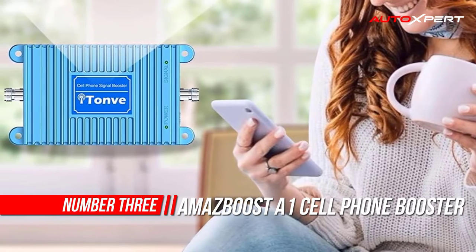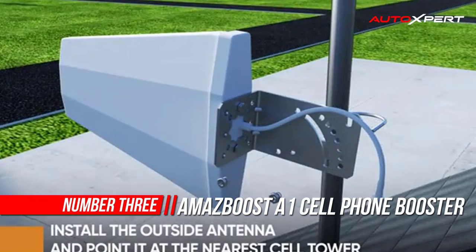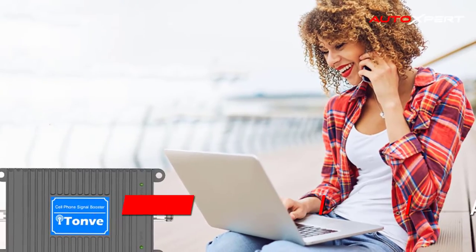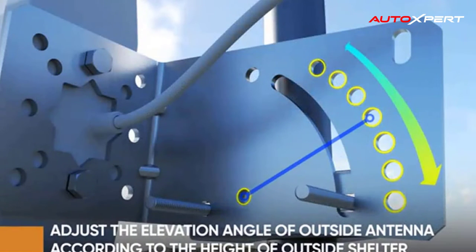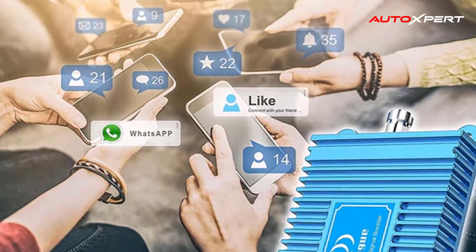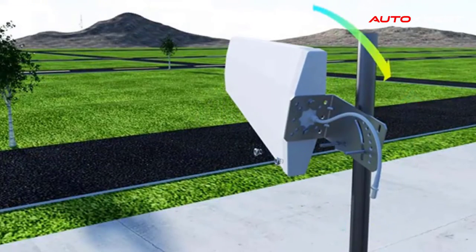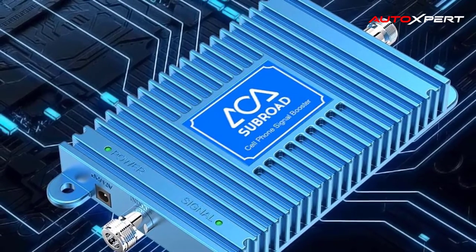Number three: AmazeBoost A-One cell phone booster. No extra time wasted — simply set up the outdoor antenna and place the cellular amplifier where you want. Suitable for small-size homes, convenience stores, home offices, shops, buildings, warehouses, apartments, or workshops. Complete installation can be done in half an hour by one person.